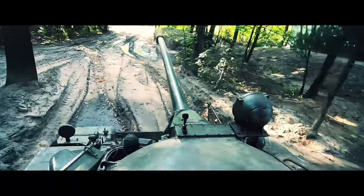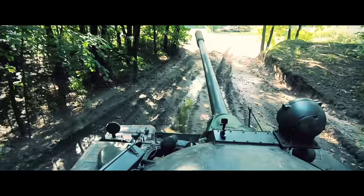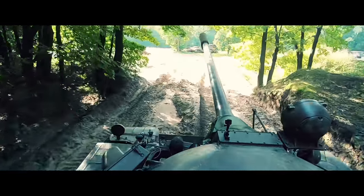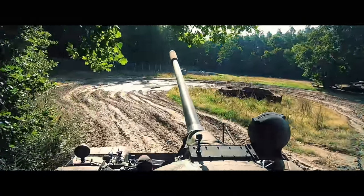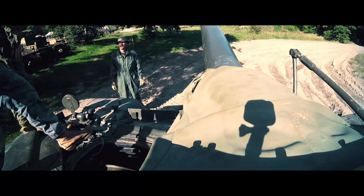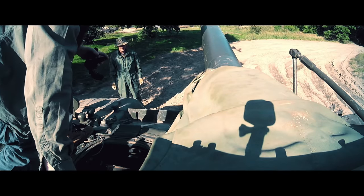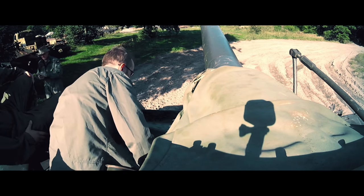The tank is operated by a crew of four: a driver, a commander, a gunner and a loader. Its small size comes at the expense of interior space and ergonomics. In fact, it has prompted the Soviet army to introduce height limits for soldiers joining the armored units. I'm above the average height and I had a really, really hard time squeezing myself into the driver's seat.